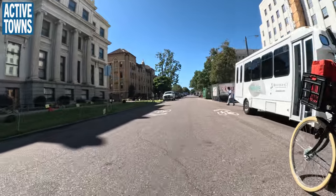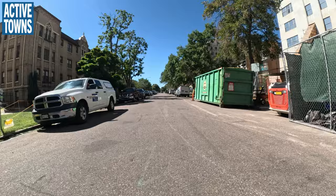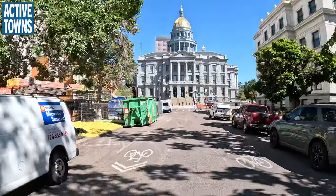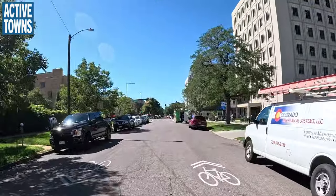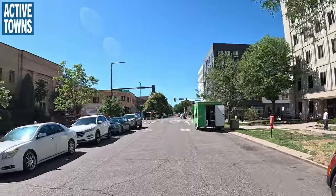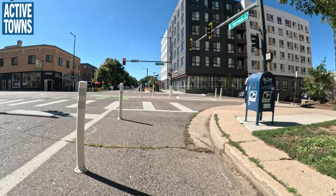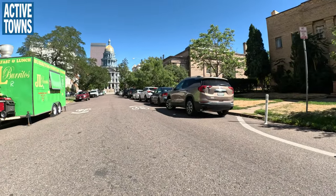Now we've turned onto Sherman Street. Looking back, coming north on Sherman gives you a great view of the Capitol dome. This is a neighborhood bikeway but needs a few more elements. We're at Sherman and 13th Avenue. Using lighter, quicker, cheaper materials really cordons off and reserves the real estate so that when funds are available, we can come back and put in more permanent infrastructure.